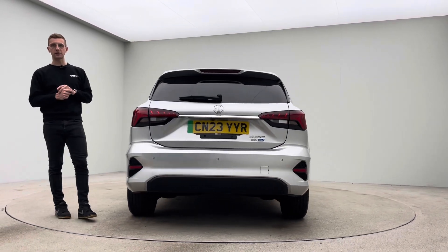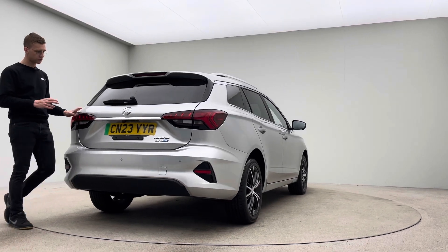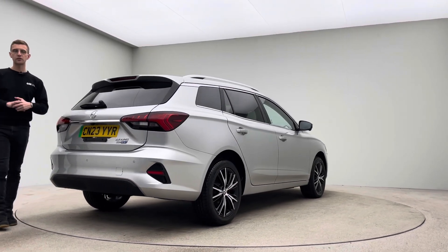On site we have detailers, bodywork technicians, and mechanics that do all of the prep and allow us to bring our cars into this photo studio here and show them off to you to this standard.